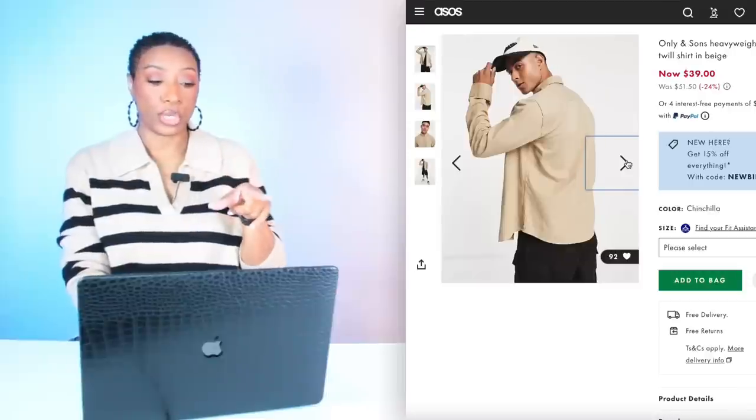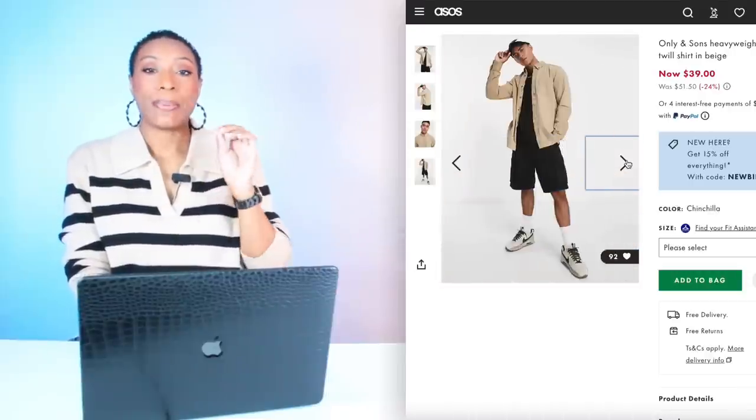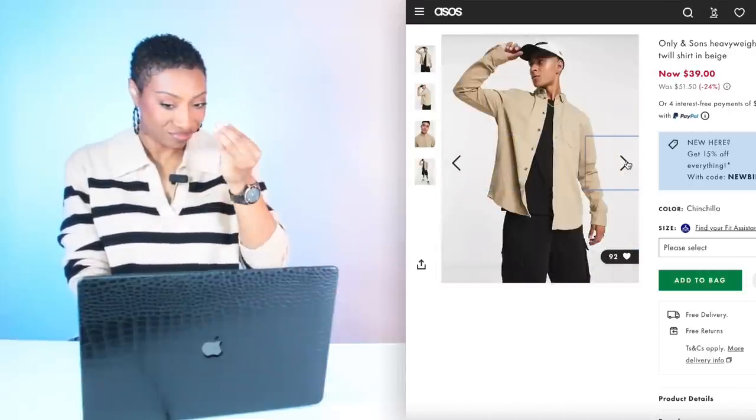For the top we have two options. We're going to go over to ASOS — they have one in the men's department. Shopping in the men's department. It's $39. This is called the Only & Sons Heavyweight Twirl Shirt in Beige. These come in sizes extra small to 2XL — men's sizes, keep that in mind. Don't order your shirt and be out here looking like a 1990s rapper.